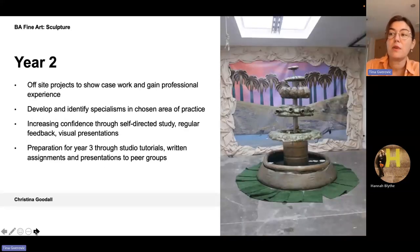In year two you will continue to identify and develop specialisms in your chosen area of practice. You will be increasing your confidence through self-directed study and regular feedback. Year two is focused on refining practice, and through taking part in an off-site show with peers across courses, you will critically contextualise an artist's work through a written essay or presentation. You will be preparing a detailed proposal for your third final year, working alongside third year students helping with the degree show, and writing a manifesto about the context of your practice.